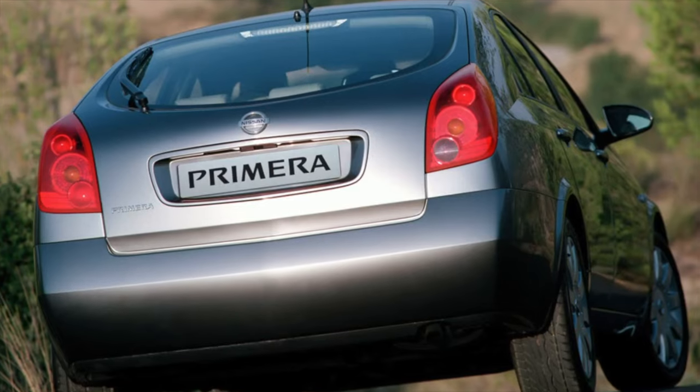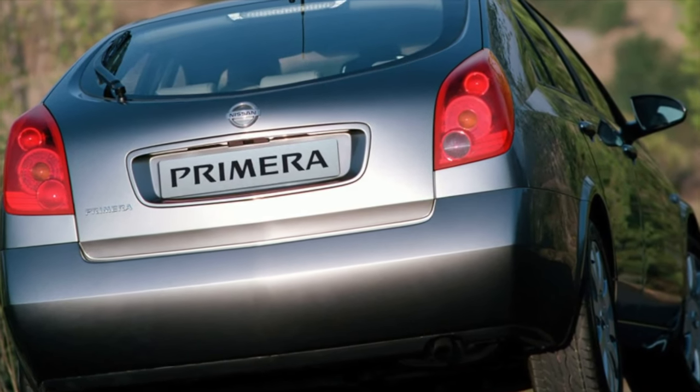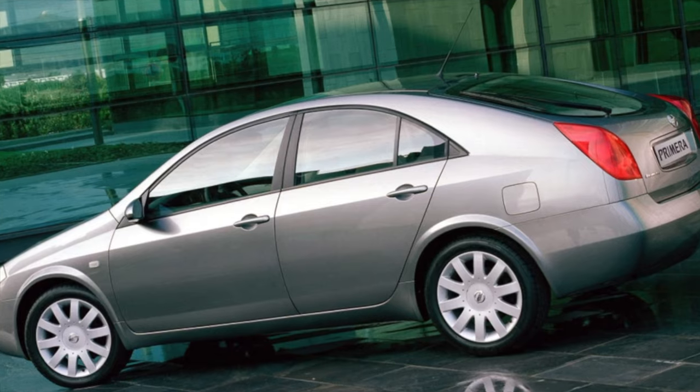On this, information on the problems of the Nissan Primera is exhausted. If you know more or disagree with what you heard, I'm waiting for you in the comments.